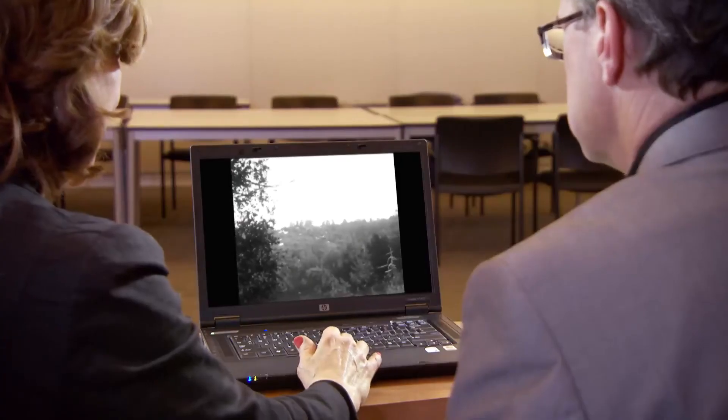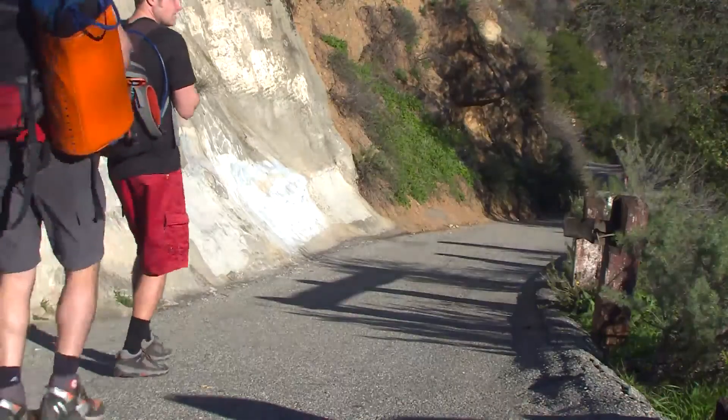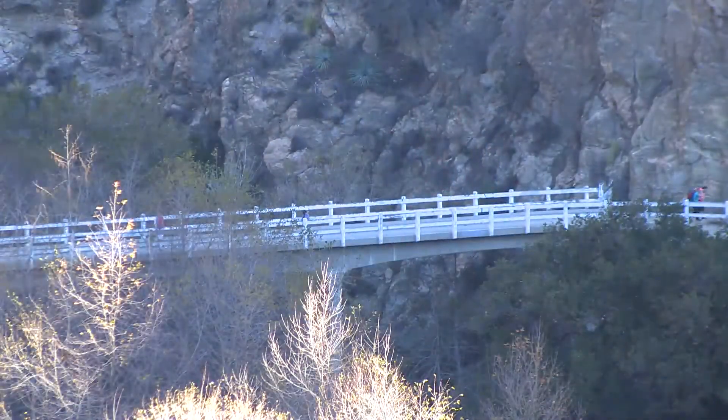When the Angeles Crest Highway opened in 1935, it made it a lot easier to get to the top of the mountain. There was a cutoff from Angeles Crest that allowed access to the top of Mount Wilson, so the toll road was essentially bypassed and it closed as a toll road in 1936. Today the road is a trail, and if you're a hiker who wants a good workout, you can hike all the way up to Mount Wilson.